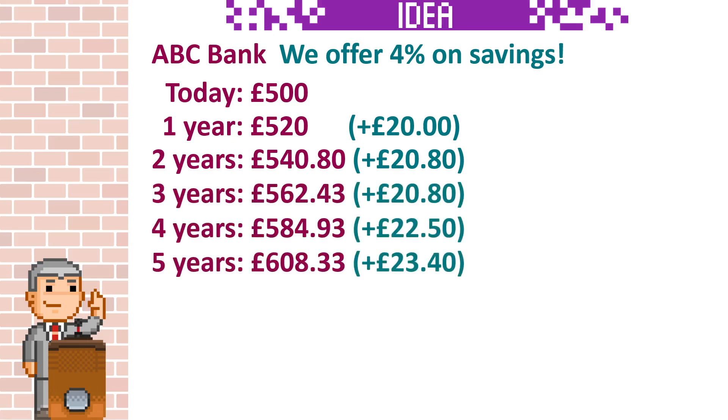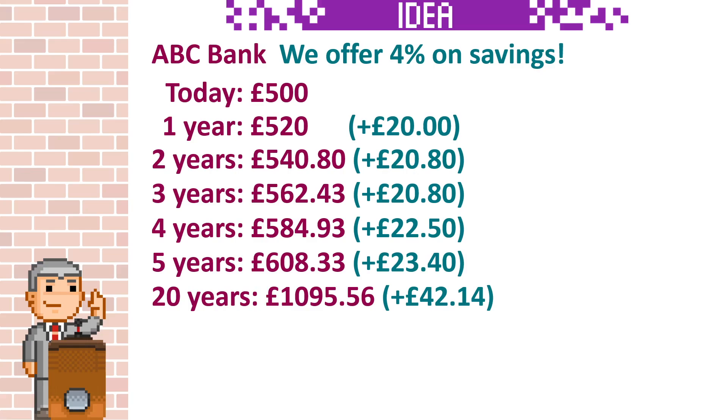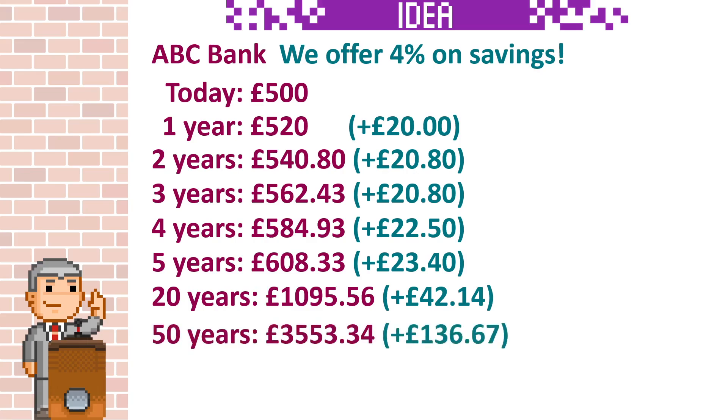As we continue, you can see the amounts growing by a larger amount each time. This is what makes compound interest so appealing for people saving their money. If we jump to 20 years, we can see this is £42.14 larger than the year before. This is over twice the amount we got in year one, because the amount we now have in the bank is over double the £500 we started with.